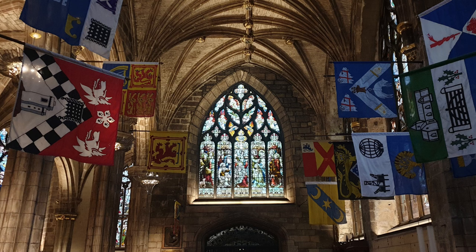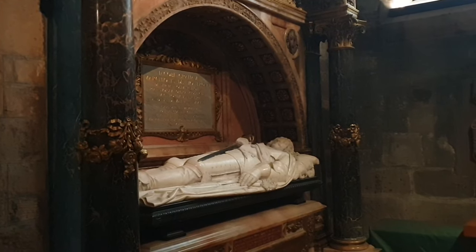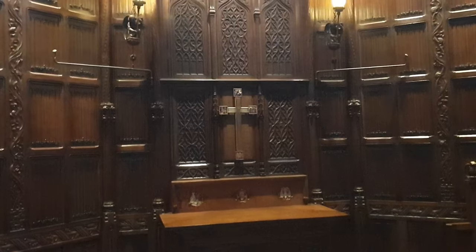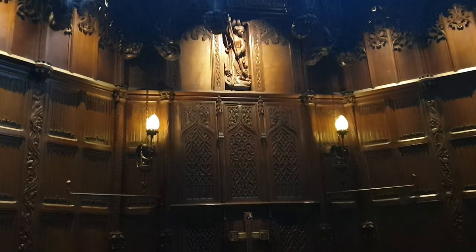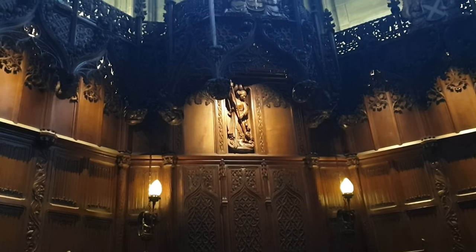Chambers hoped to make St Giles' the Westminster Abbey of Scotland by enriching the church and adding memorials of notable Scots. Between 1909 and 1911, the Thistle Chapel was added to the church, designed by Robert Lorimer.